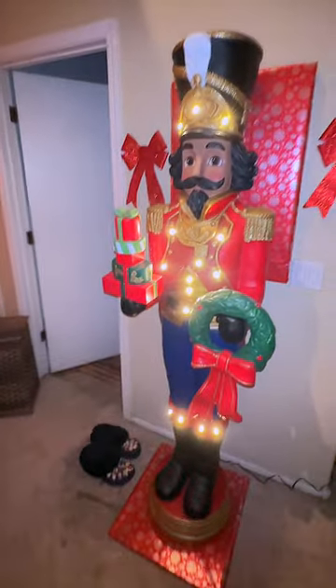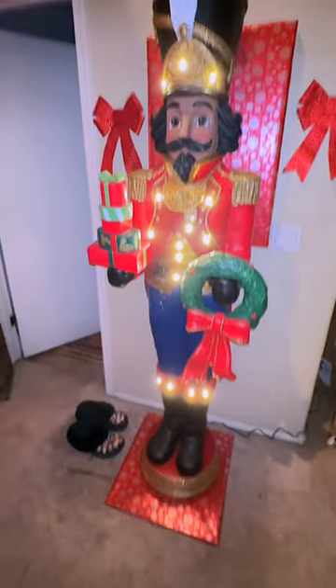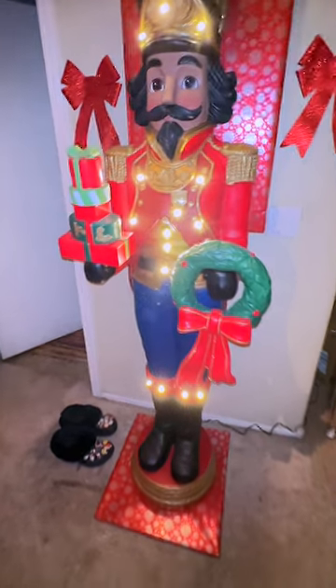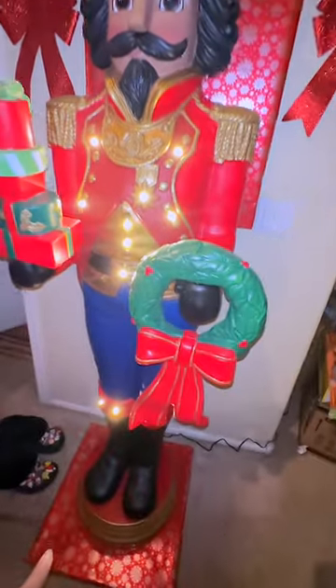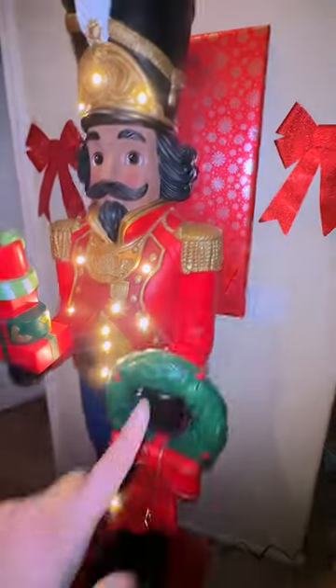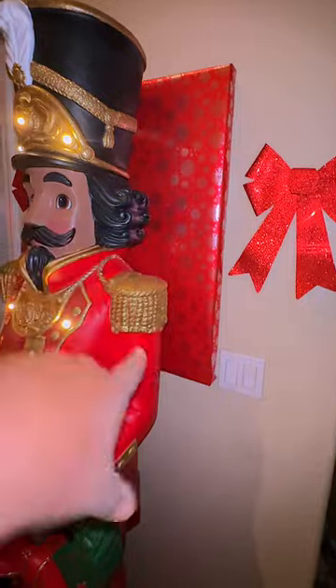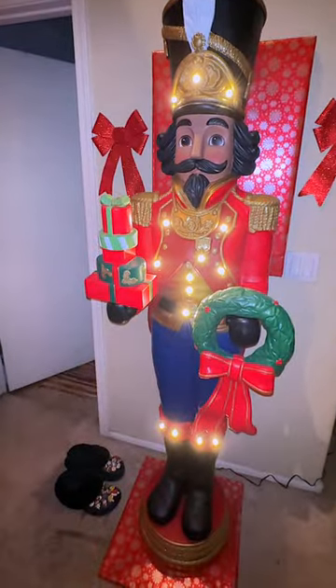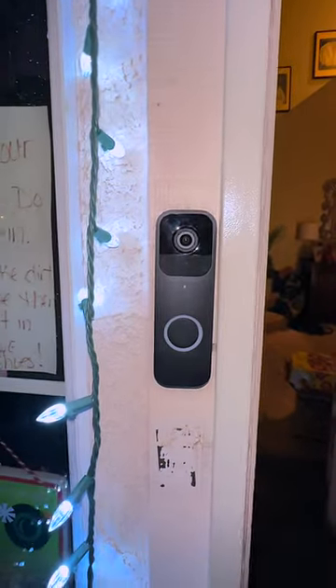So this is what Tati also bought me for Christmas — this nutcracker. He is over six feet tall and she got him at Sam's Club. He's very heavy, so I made a little plaque for him to keep him sturdy. She also bought me the doorbell by Blink.